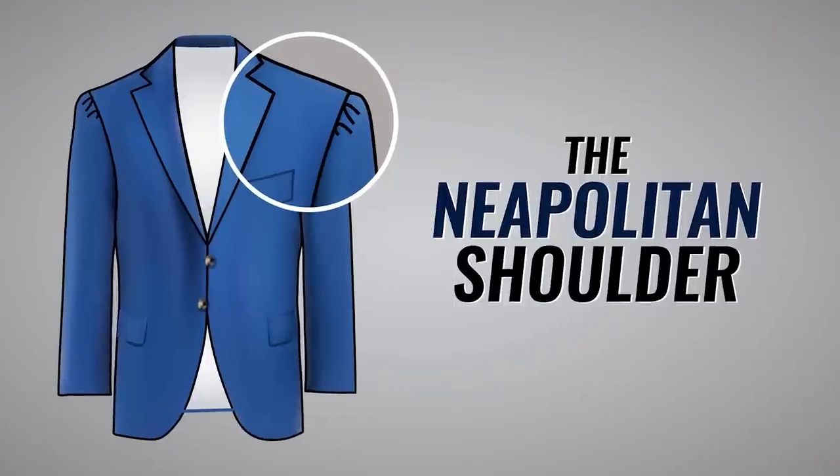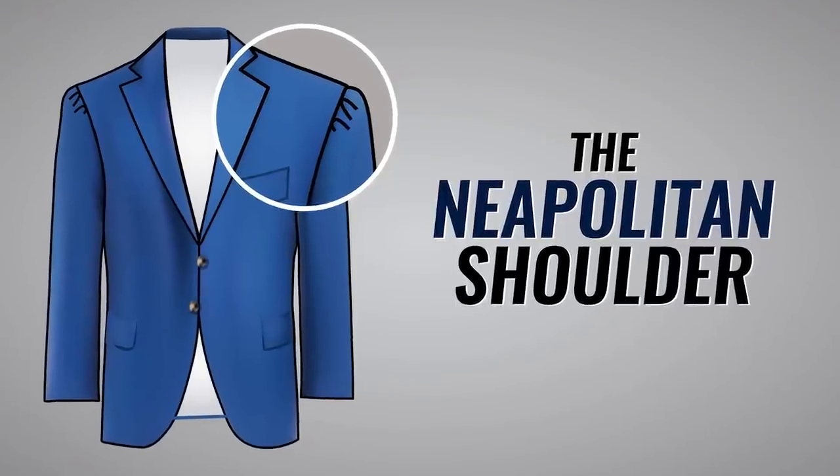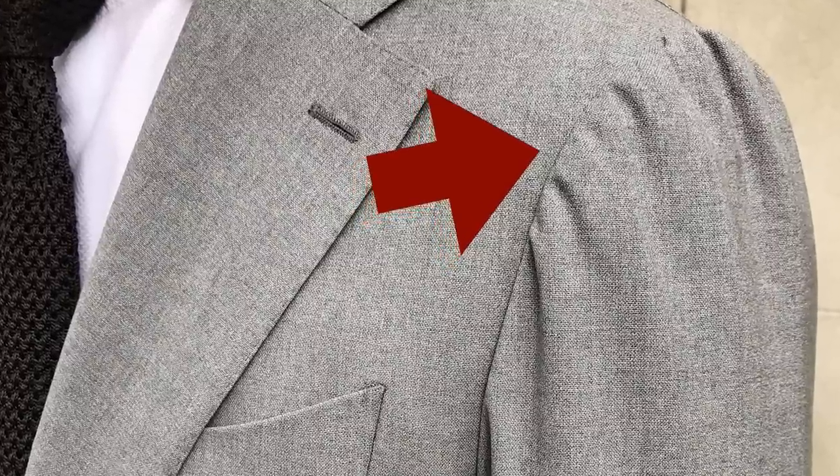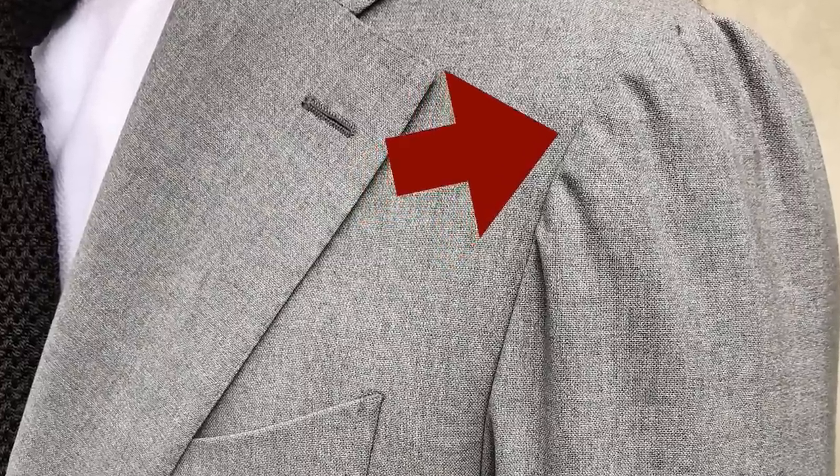Next up, we've got the Neapolitan shoulder — pretty much the same as the Italian unstructured shoulder except for a small detail. This sleeve has been attached by hand, and we can tell that because of the puckering details up at the top. Basically, the sleeve is slightly larger than the armhole.